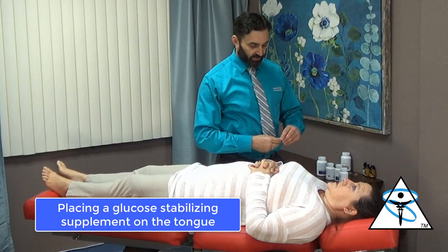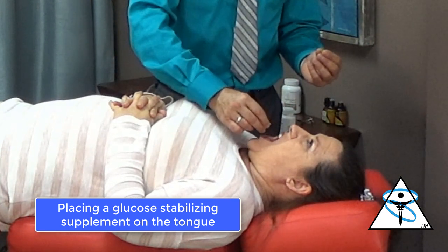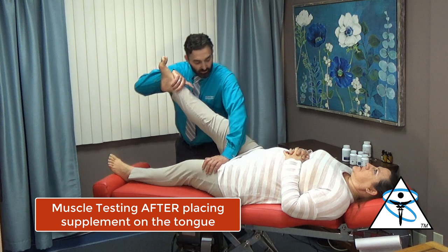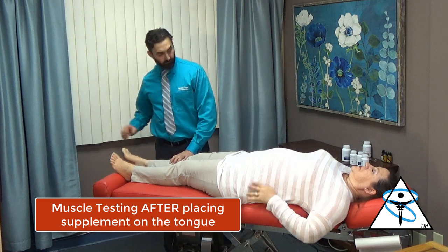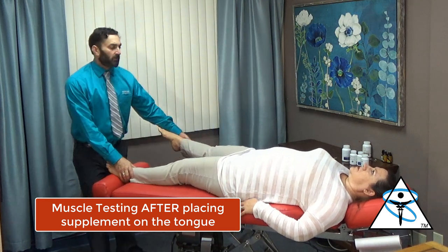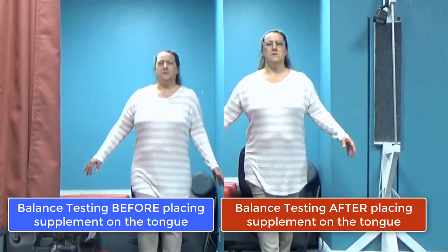So we're going to take a glucose stabilizing product, put it on her tongue, and then read her muscle test. Her left quadricep — push up — great. Push it out — good. Let's go try her balance real quick. Keep that in your mouth.